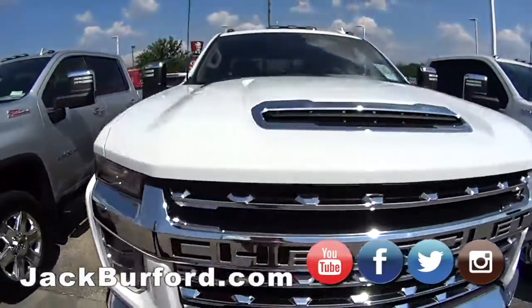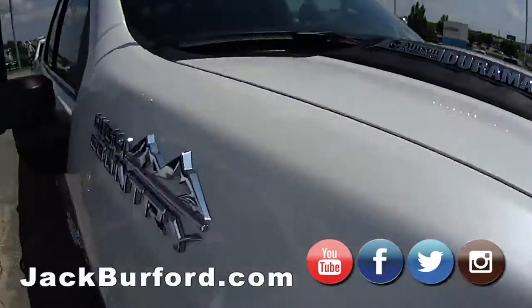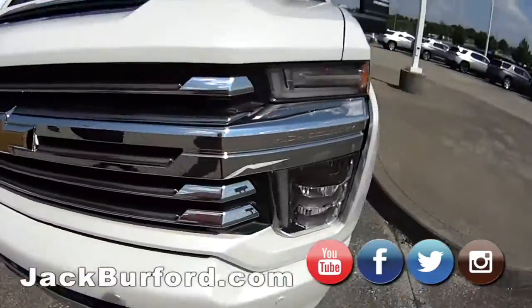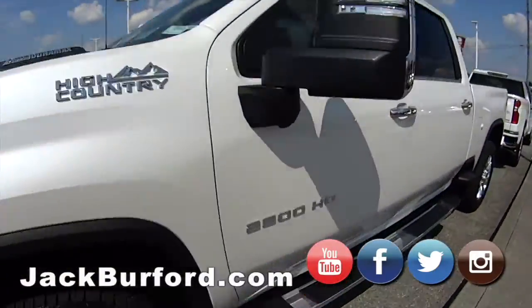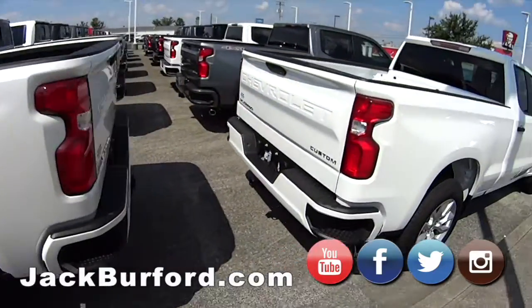Except the one on the very end — it's a white 2500 and it's a High Country Duramax diesel. So yeah, that's definitely one if you want to pull down a house, you can do that too. See what else we got here — we got some more trucks in the back.